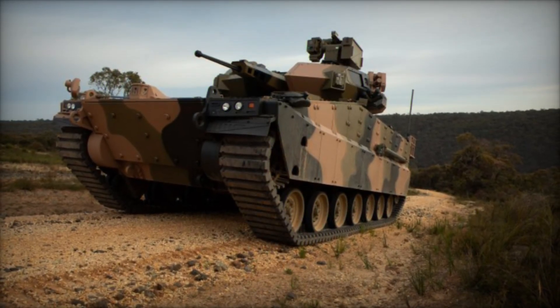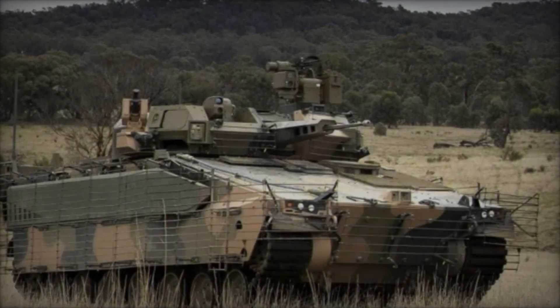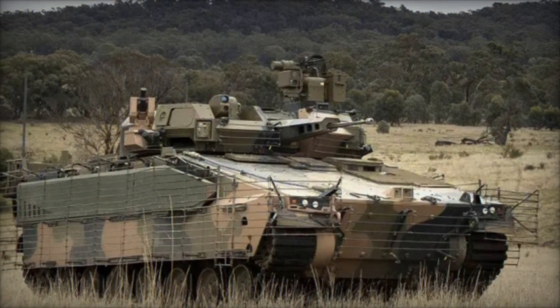This article explores the key aspects of the Redback IFV, including its development, design, capabilities, and potential impact on the battlefield.